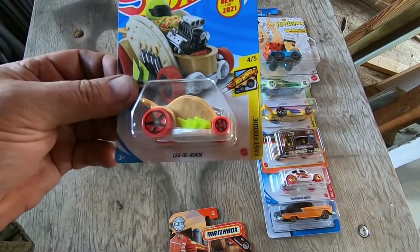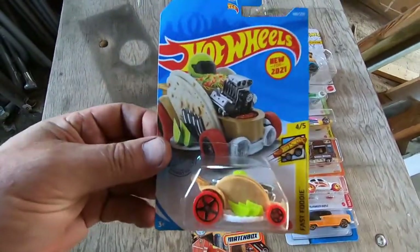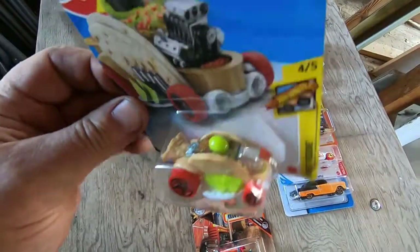Car Car — Carne Asada. That's a taco car. That is cool, makes me hungry!